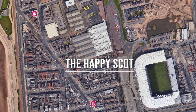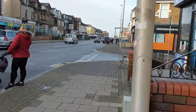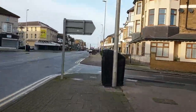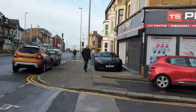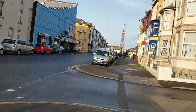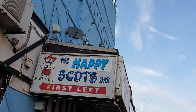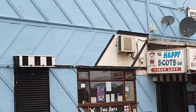The final stop on this virtual pub run is the Happy Scots. The Happy Scots is actually two bars — you have the Happy Scots upstairs and the Yellow Submarine bar downstairs. The Happy Scots is a pretty standard bar you'd find in Blackpool, often with a DJ on during the day, and popular with locals, tourists, and stag dos alike. Downstairs, the Yellow Submarine bar is a new offering that only opened in 2020. We haven't visited it ourselves, but by all means it looks like it's going to be a great addition to the Blackpool pub scene.